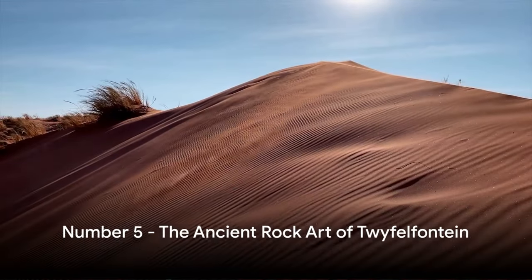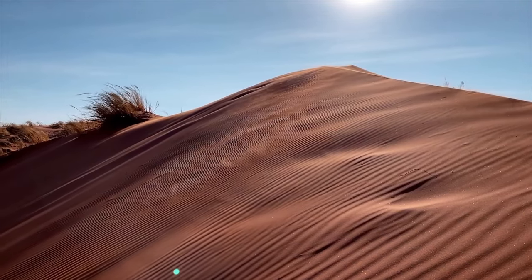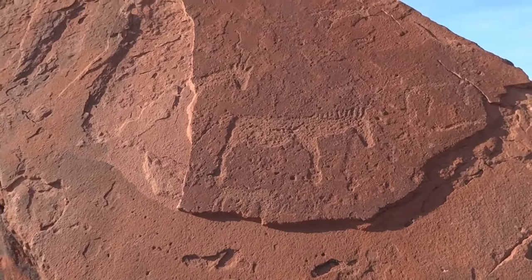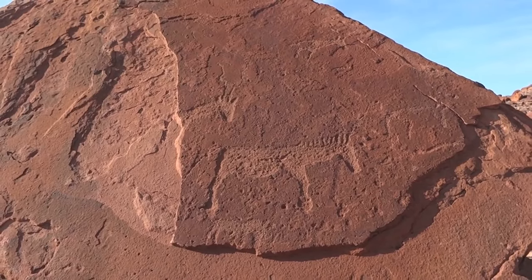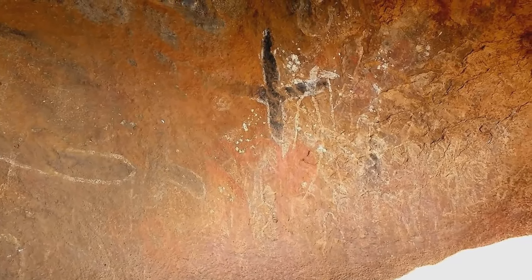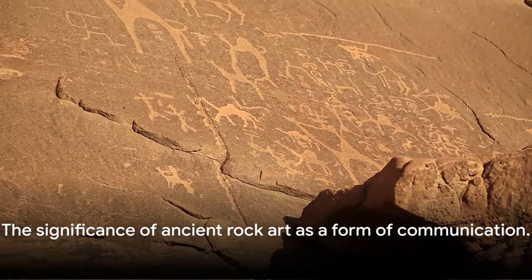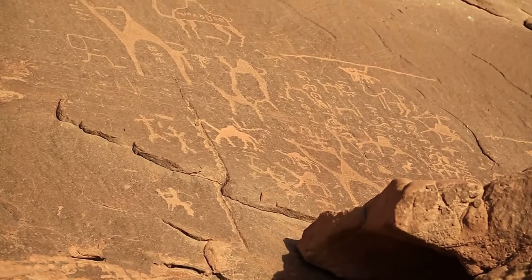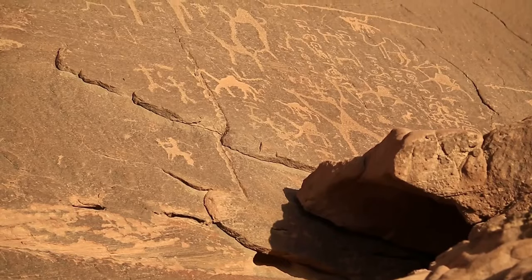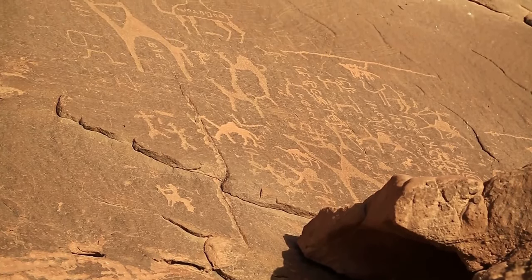Halfway through our list at number 5 is the ancient rock art of Twyfelfontein. Nestled in the heart of Damaraland, the ancient rock engravings of Twyfelfontein are a journey back in time. These petroglyphs, etched into the red sandstone by our ancestors, are estimated to be over 6,000 years old. Each engraving tells a story — a window into the lives, beliefs, and experiences of prehistoric communities. Not just artistic expressions, they served as a form of communication — a prehistoric Twitter, if you will, without the character limit. The depiction of animals such as rhinos, elephants, and ostriches points to the rich biodiversity that once thrived in this now-arid landscape.